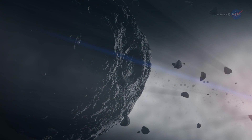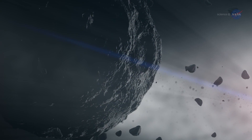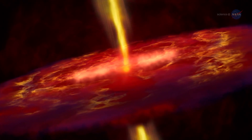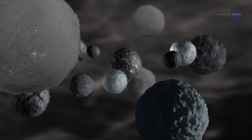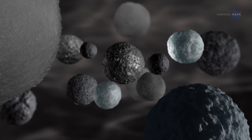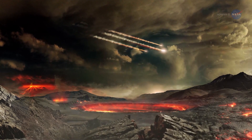Bennu is a primitive and carbon-rich asteroid. Primitive asteroids contain material that has not changed significantly since they formed over 4.5 billion years ago. The analysis of any organic material found on Bennu will give scientists an inventory of the materials present at the beginning of the solar system that may have had a role in the origin of life on Earth and potentially elsewhere.